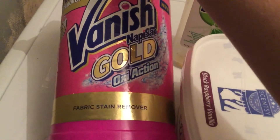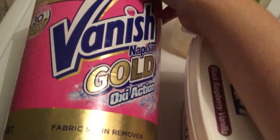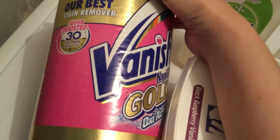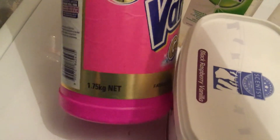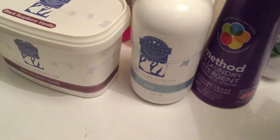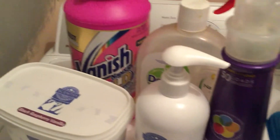The last one is Vanish Gold Napisan. I use this on work clothes and my kids' clothes that get stained and dirty. It's quite cheap and I've been using it for heaps of years. This big container lasts a really long time — I actually have another two here because I like to stock up when things are on sale. Pretty much all this stuff I use quite regularly, and yeah, that's it, thanks for watching.